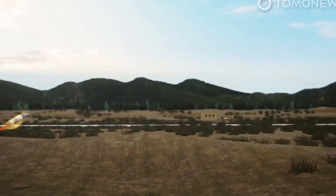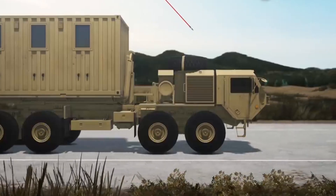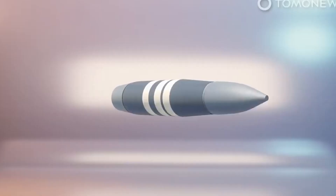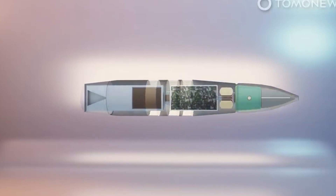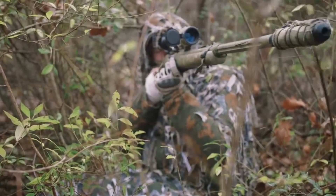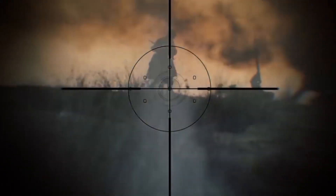Exacto Bullet. Imagine a scenario where your target accuracy is on point, but the weather decides to play tricks on you. Wind and visibility changes can easily throw bullets off course. That's where the genius of DARPA's creation, the Extreme Accuracy Task Ordnance — Exacto — comes into play. This self-steering .50 caliber bullet is a game-changer in combat situations where unpredictable conditions are the norm. Equipped with a real-time optical guidance system and packed with tiny sensors, the Exacto Bullet can adjust its trajectory up to 30 times per second.